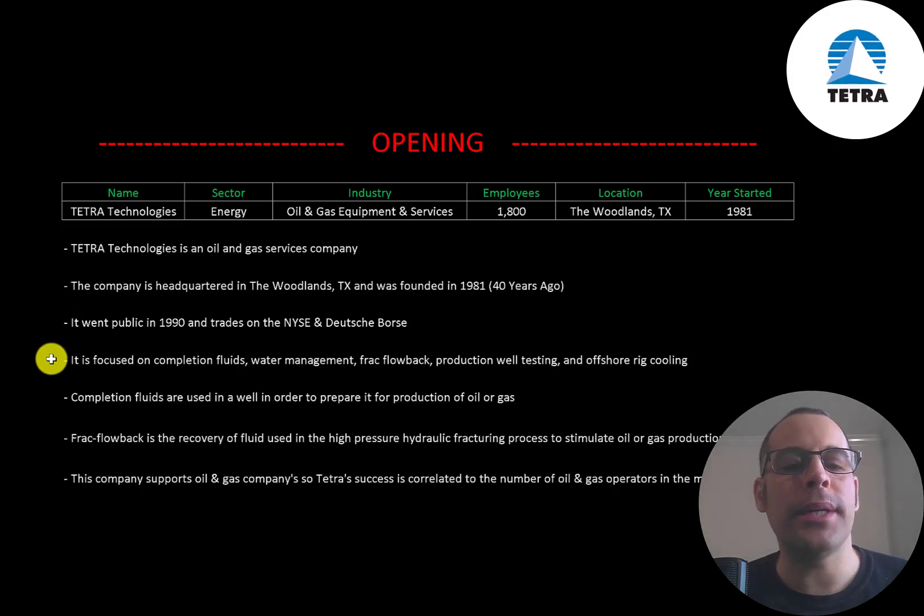It is focused on completion fluids, water management, frack flowback, production well testing, and offshore rig cooling. Completion fluids are used in a well in order to prepare it for production of oil and gas. Frack flowback is the recovery of fluid used in the high pressure hydraulic fracturing process to stimulate oil or gas production in a well. This company supports oil and gas companies, so Tetra's success is highly correlated to the number of oil and gas operators in the market.